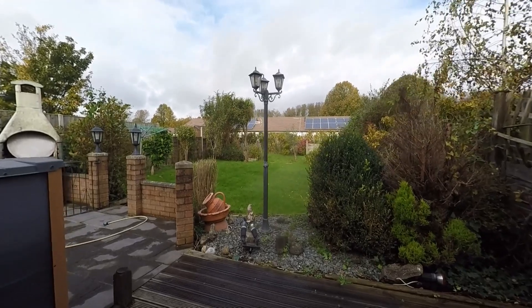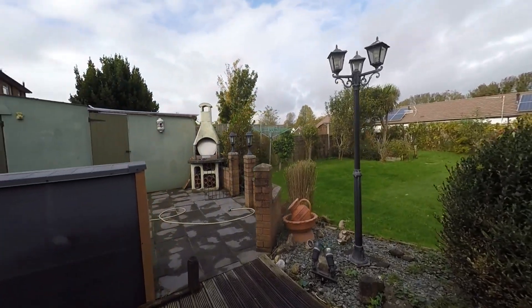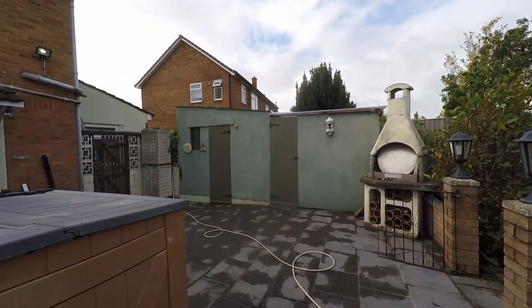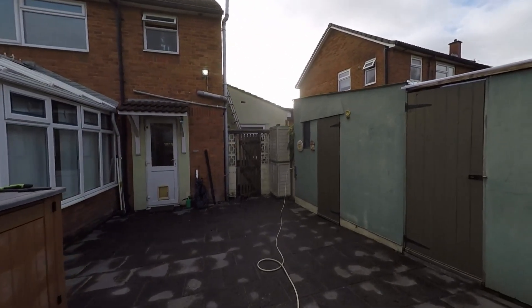Stepping outside, we first step out onto this very handy decked area with space for some outdoor seating furniture, and then we also have this very generous patio area as well — so plenty of space for outdoor seating, dining, and entertaining.